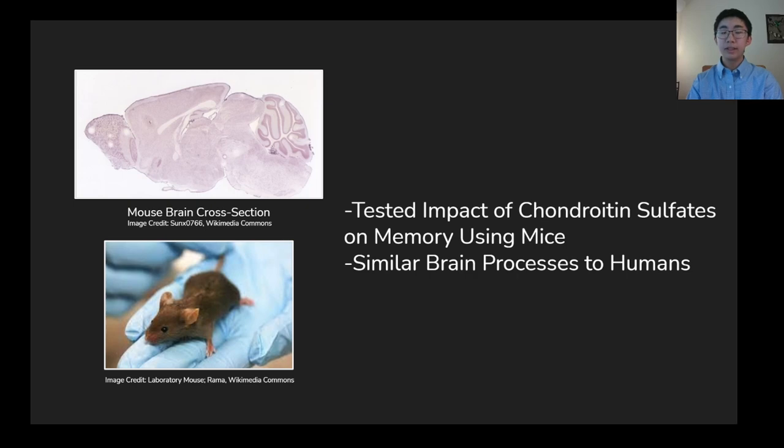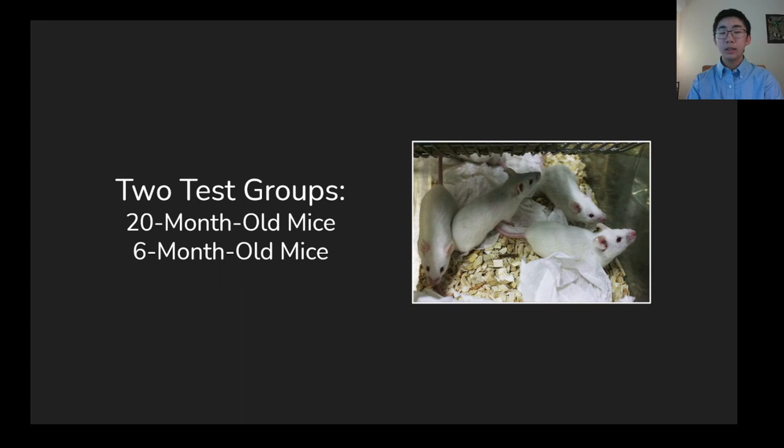Researchers at the University of Leeds and the University of Cambridge questioned whether altering the proportions of chondroitin sulfates could positively impact memory. To determine this, they conducted experiments on mice, which have similar neurological processes to humans with regard to PNN development. A group of 20-month-old mice, which are considered to be old in terms of a mouse lifespan, were subjected to a memory test before being compared to a younger group of 6-month-old mice.